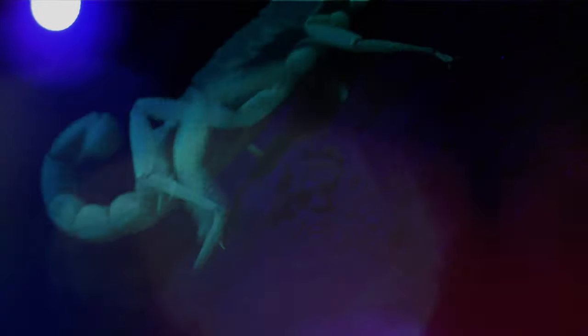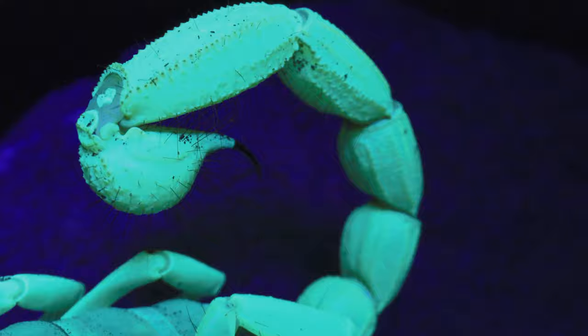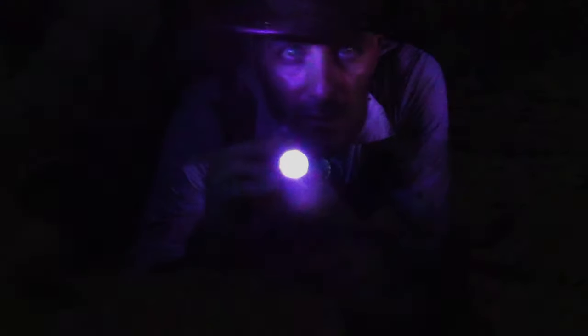When I was a kid, nothing was more terrifying than a scorpion. Armed with menacing pinchers, capable of skittering up walls, and topped off with a venomous stinger, these eight-legged arachnids were textbook examples of a living nightmare.